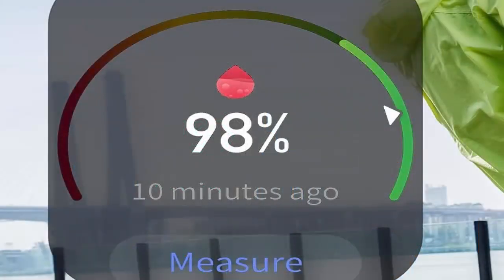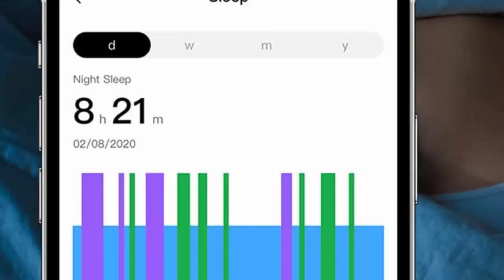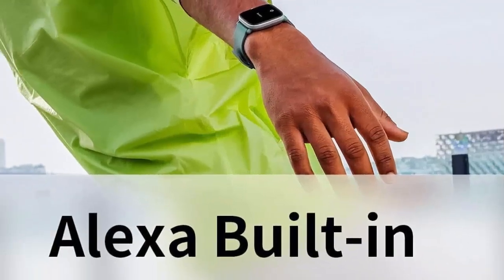Get precise tracking on your daily steps, distance traveled, and calories burned thanks to integrated GPS. Water resistance depth is 50 meters.